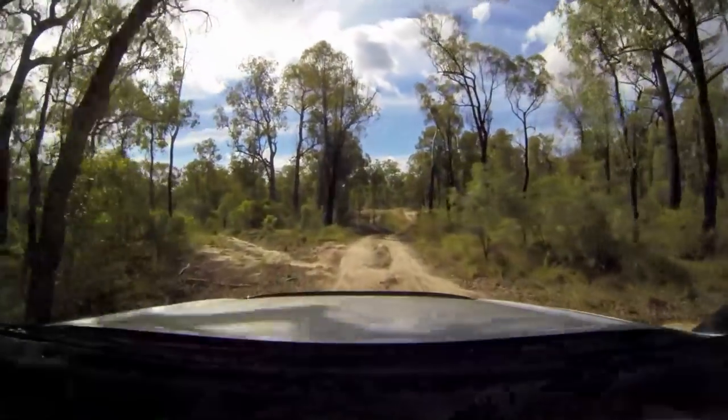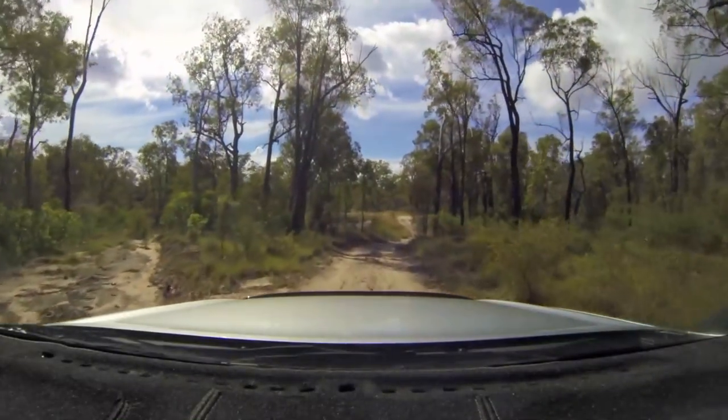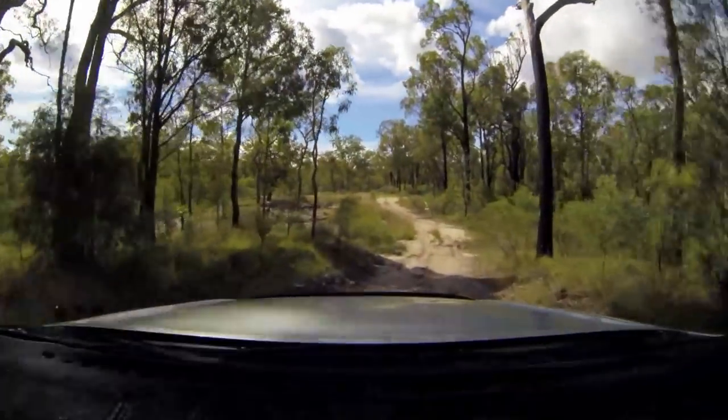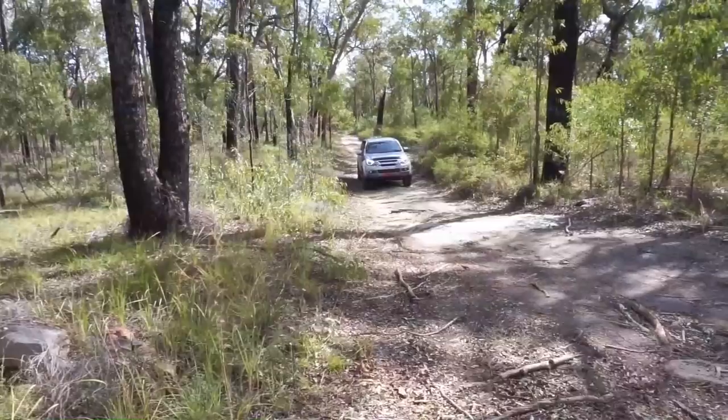As we've come back from the Rainbow Falls, we've started on the four-wheel-drive loop and we're going to do this loop, which goes into a lookout and then comes back around to the campsite.